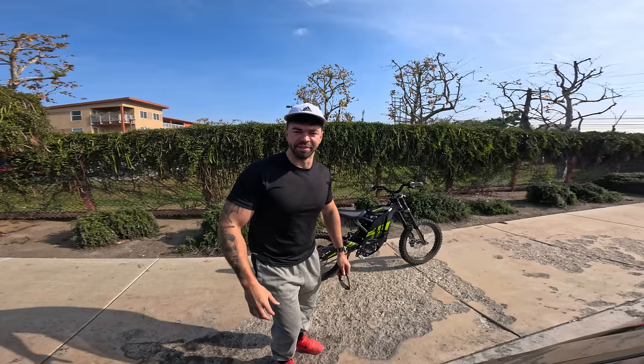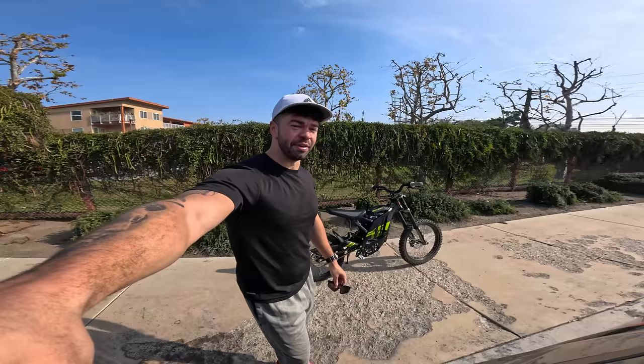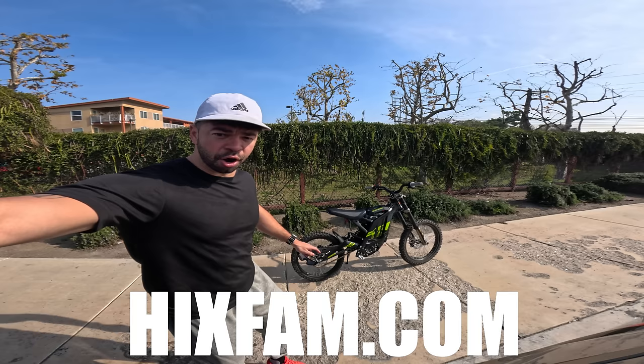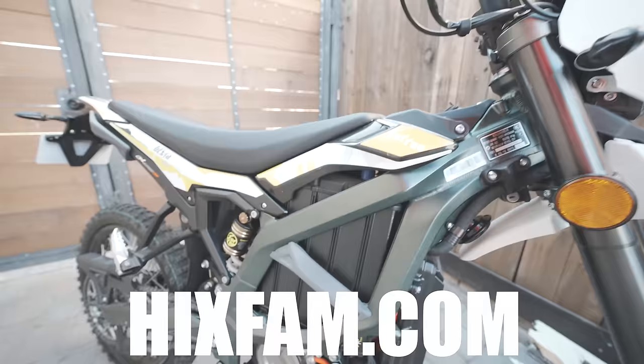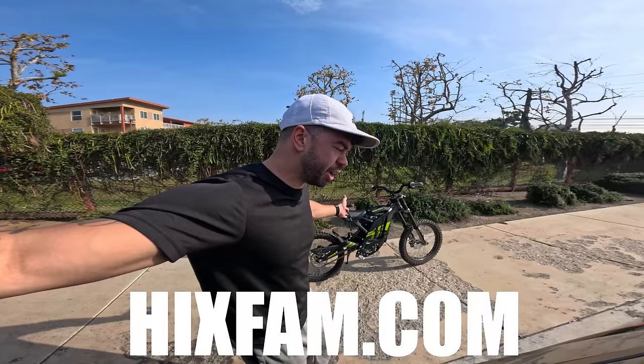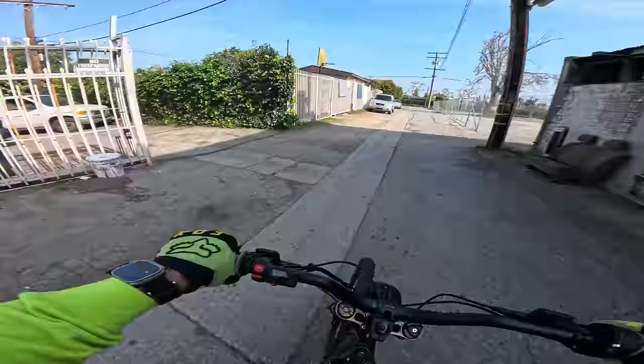Hey folks, welcome back to the channel. Today we're out here in beautiful Compton, California, right off Alondra and the 710. I've got a fully charged Surron and I'm going to give you an in-depth tour of Compton. It's a pretty big place so I'll try to cover as much ground as I can and show you parts you probably never see anywhere else. Also, I'm giving away a Surron — go to higgsfam.com to enter to win a Surron Ultra, my personal bike with barely any miles.